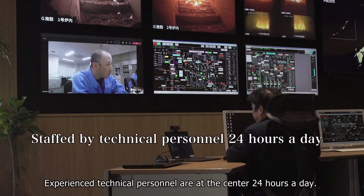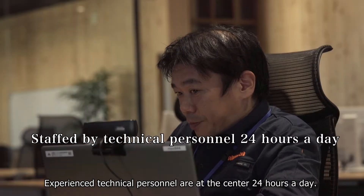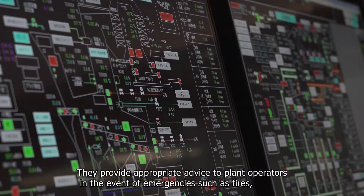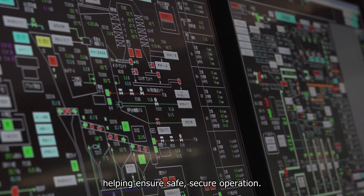Experienced technical personnel are at the centre 24 hours a day. They provide appropriate advice to plant operators in the event of emergencies such as fires, helping ensure safe, secure operation.